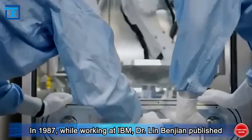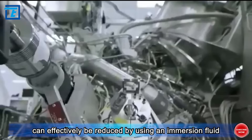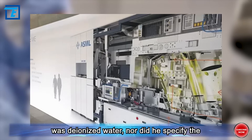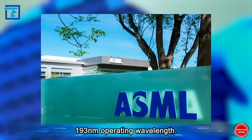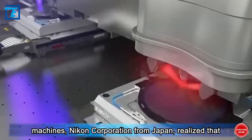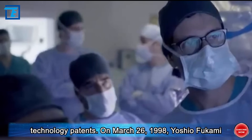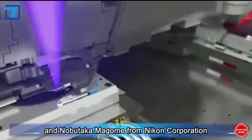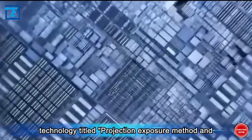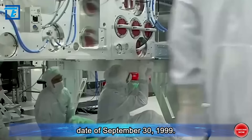In 1987, while working at IBM, Dr. Lin Benjian published his paper pointing out that the actinic wavelength can effectively be reduced by using an immersion fluid between the lens and the wafer. However, he did not explicitly specify deionized water nor the 193 nanometer operating wavelength. In 1998, Nikon Corporation realized their 157 nanometer lithography path might be incorrect and began focusing on immersion lithography. On March 26th, 1998, Yoshio Fukami and Nobutoka Magom from Nikon submitted a patent for immersion lithography titled 'Projection Exposure Method and System,' granted on March 16th, 1999.